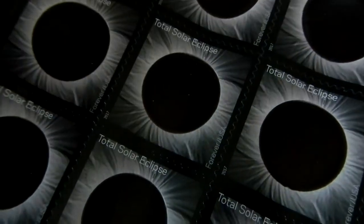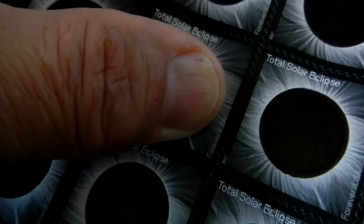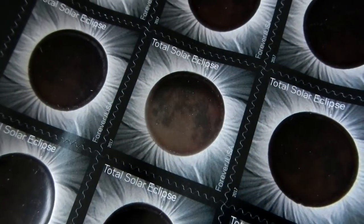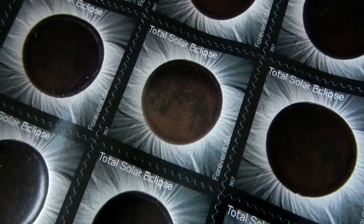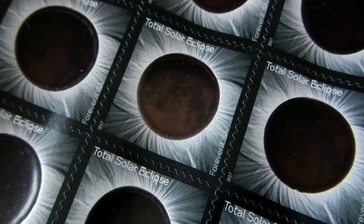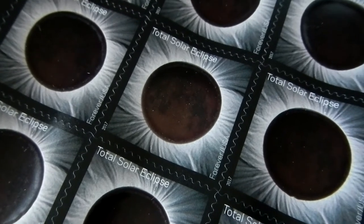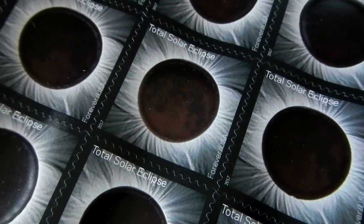Let's look at the transformation — I'm going to put my thumb over it. There you see the moon — isn't that cool? And then as it cools down it returns to the total eclipse. You can see it transforming back already.